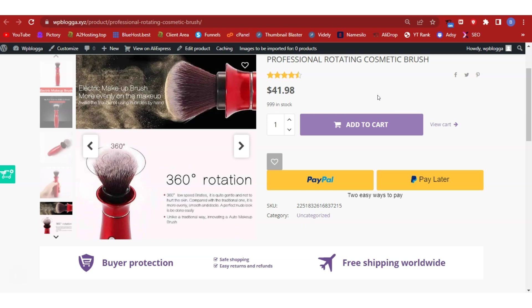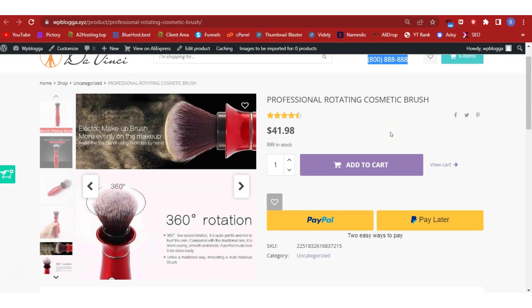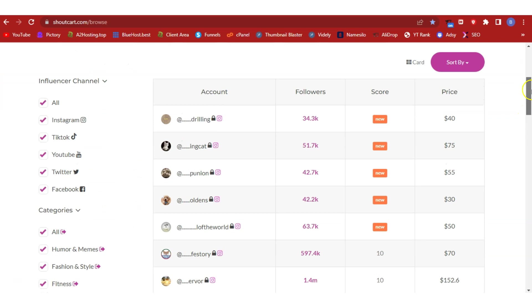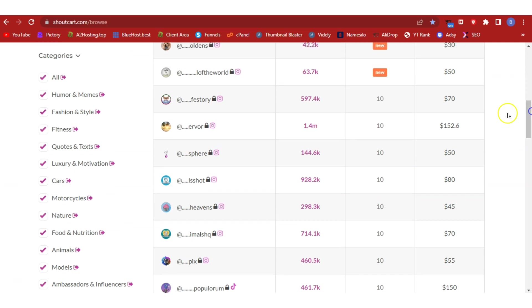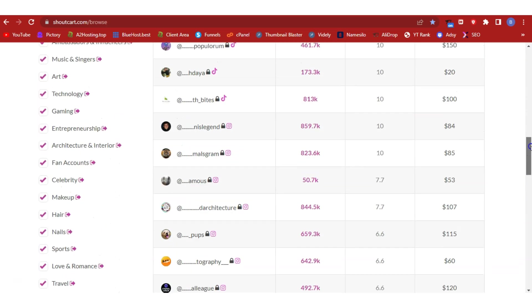Now we need to start driving traffic. I'm doing this as a bonus. We have long-term and short-term traffic methods. For the short term, head over to ShoutCat — I'll leave the link below. It's a place where you can get access to social media influencers who will give you shoutouts from their accounts. Create an account, log in, and use the search options and filters to find influencers by keyword, social network, and category relevant to your store.